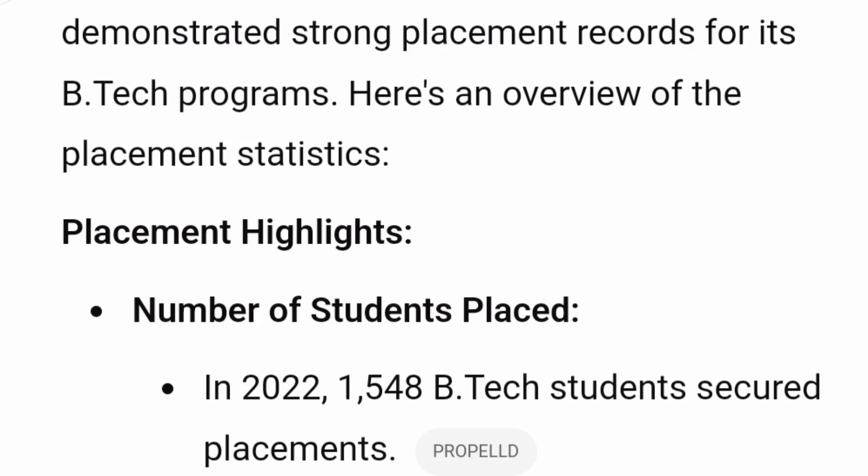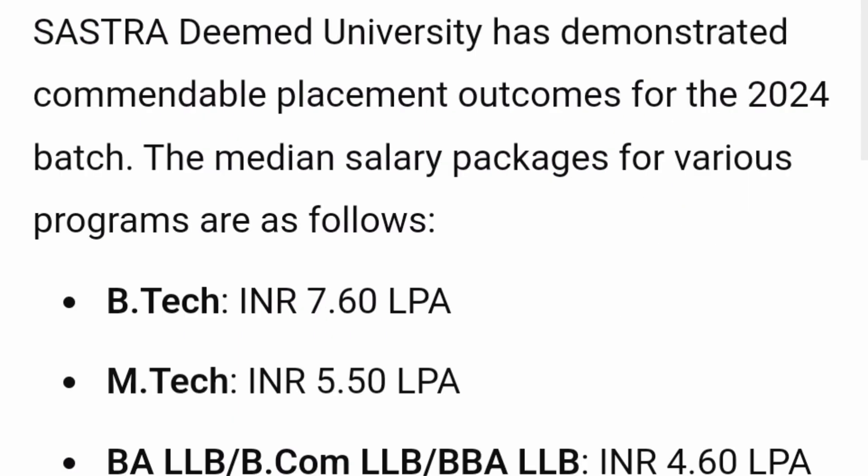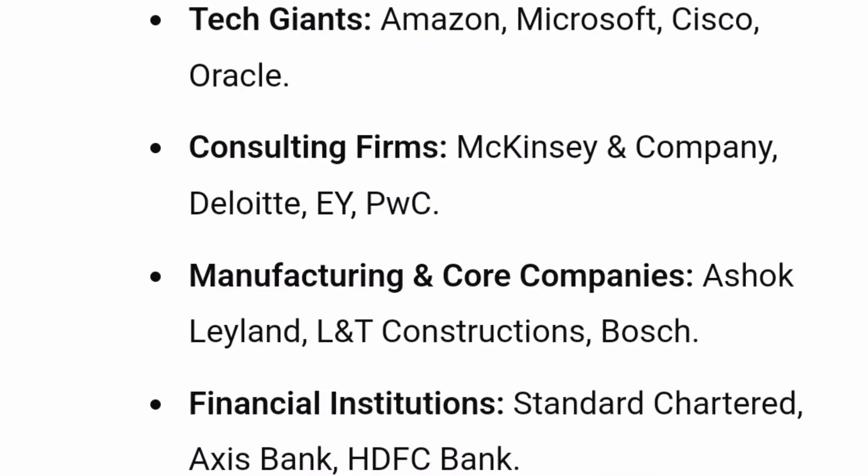Talking about placements, they have demonstrated strong placement records — as many as 1,548 students were placed on campus for BTech. The highest salary was 33 lakhs as per available details, and the median package is in the range of ₹7.5 to 7.6 lakh rupees for BTech graduates. MTech median salary is ₹5.5 lakhs, and BA LLB, BCom LLB, and similar courses have a median salary of around ₹4.6 lakhs. Top companies visiting include tech giants like Amazon, Microsoft, Cisco, and Oracle.